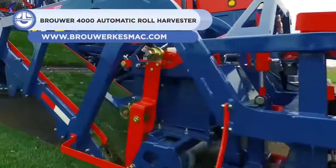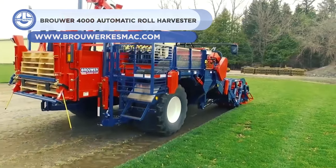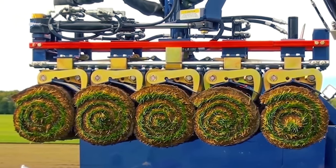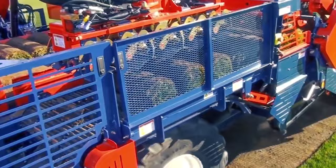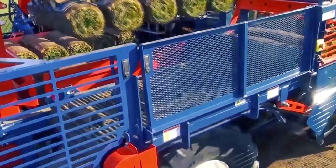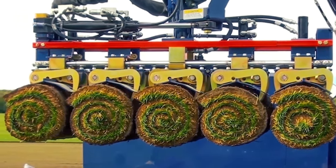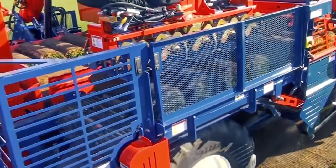The Brouwer 4000 Automatic Rollsod Harvester can generate compact rolls of sensitive soil that are 16, 23, or 24 inches. It has a robotic stacking mechanism that transfers four or five rolls of turf to forklift handling pallets located at the back. The machine features Bosch Telematics, a small portable automatic stacking roll harvester, a cutting-edge cutter head with adjustable down pressure, and a gripper head for delicately transferring weak turf.